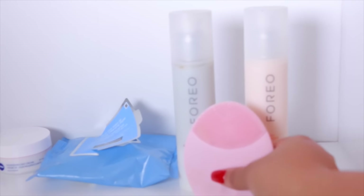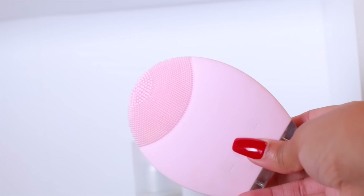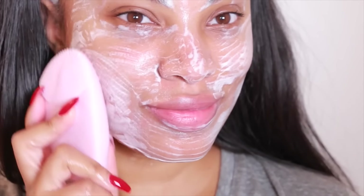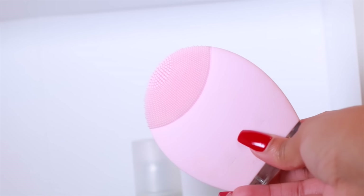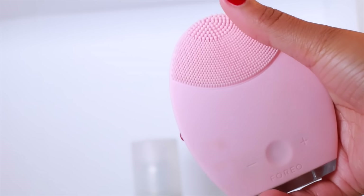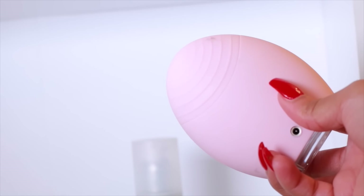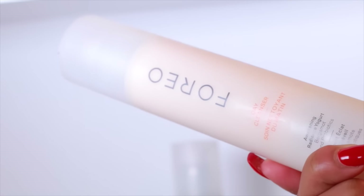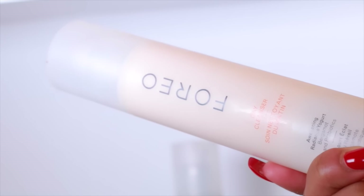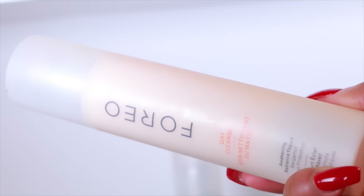My skin has gone through some changes because the weather has changed and I've added some new products to my skincare routine that I want to share with you guys. I have been using and loving the Luna brush for over a month now, and I'm super excited that Foreo just launched their day and night cleanser. The texture of the cleanser pretty much transforms when you use it with the Luna device, which is also waterproof so you can use it in the shower. It's a rechargeable device. I use my cleanser twice a day — the day cleanser in the morning and the night cleanser at night. For this video I'll be using the day cleanser because it's daytime.